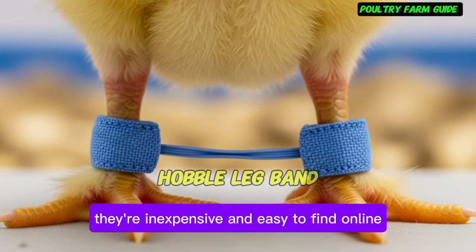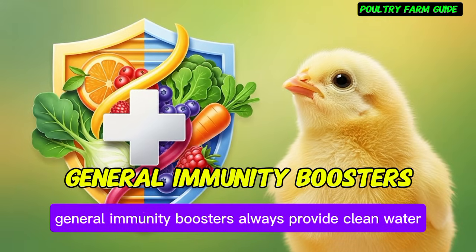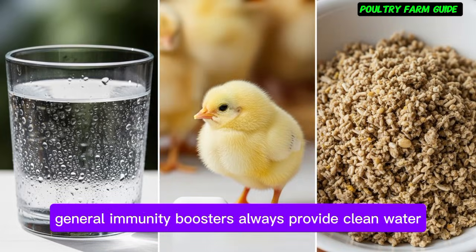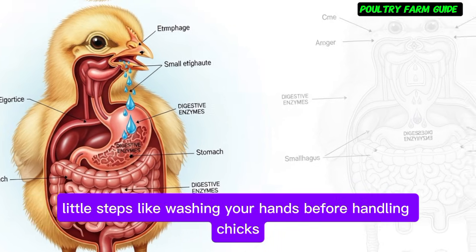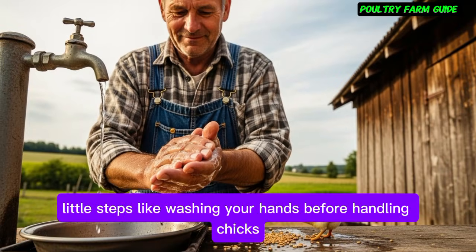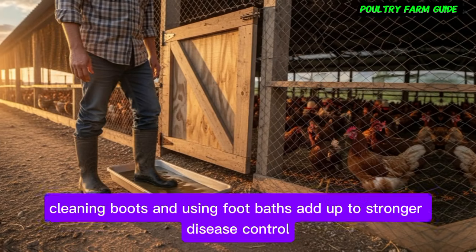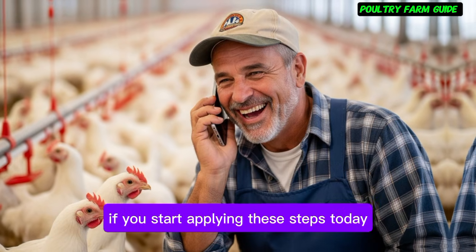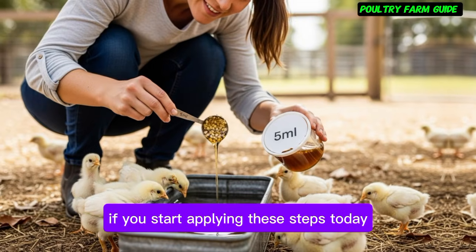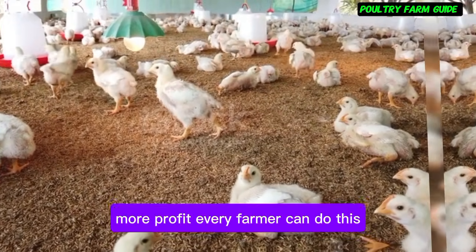General immunity boosters: always provide clean water changed at least twice daily. Use probiotics and fermented feeds to strengthen gut health. Little steps like washing your hands before handling chicks, cleaning boots, and using foot baths add up to stronger disease control. Imagine what your farm will look like a month from now if you start applying these steps today — healthier chicks, lower mortality, more profit. Every farmer can do this. You don't need expensive drugs to keep your chicks safe.